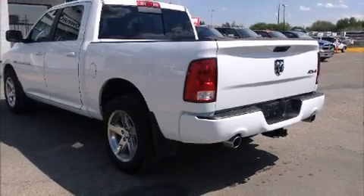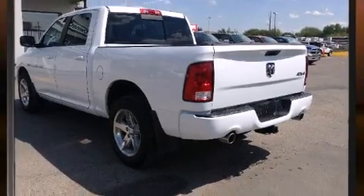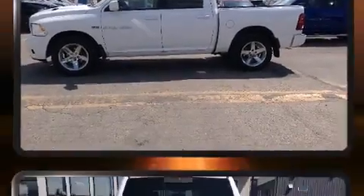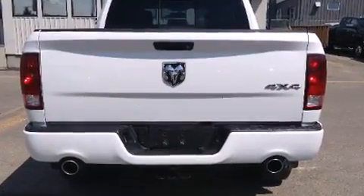This 4-door, 5-passenger truck has not yet reached the 100,000-kilometer mark. Under the hood, you'll find an 8-cylinder engine with more than 350 horsepower. And for added security, Dynamic Stability Control supplements the drivetrain.